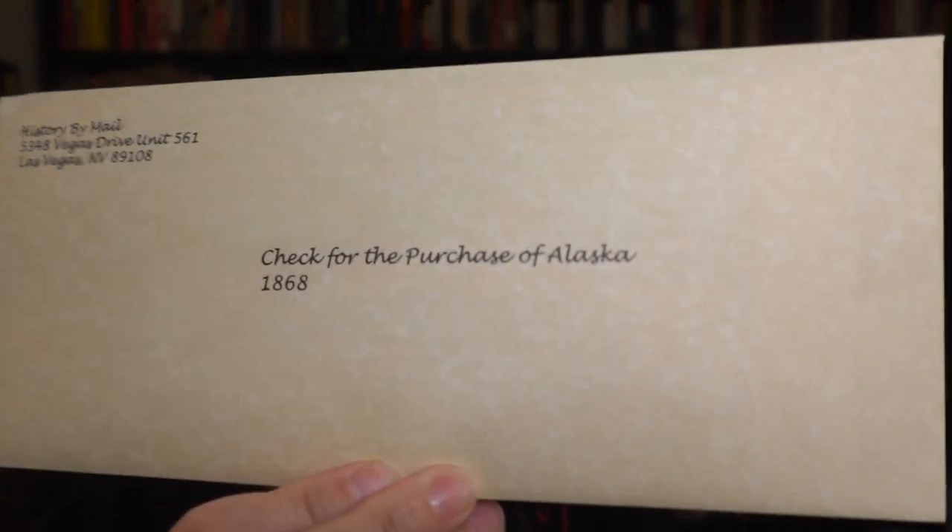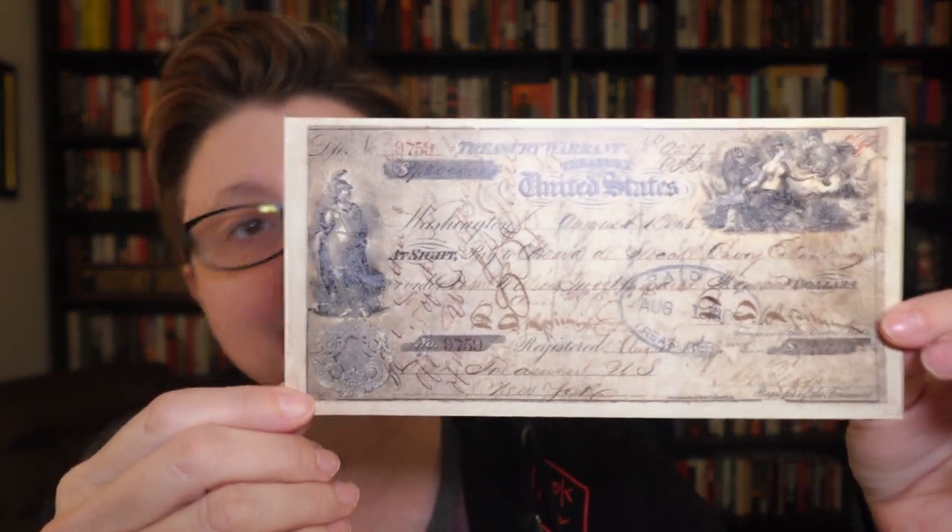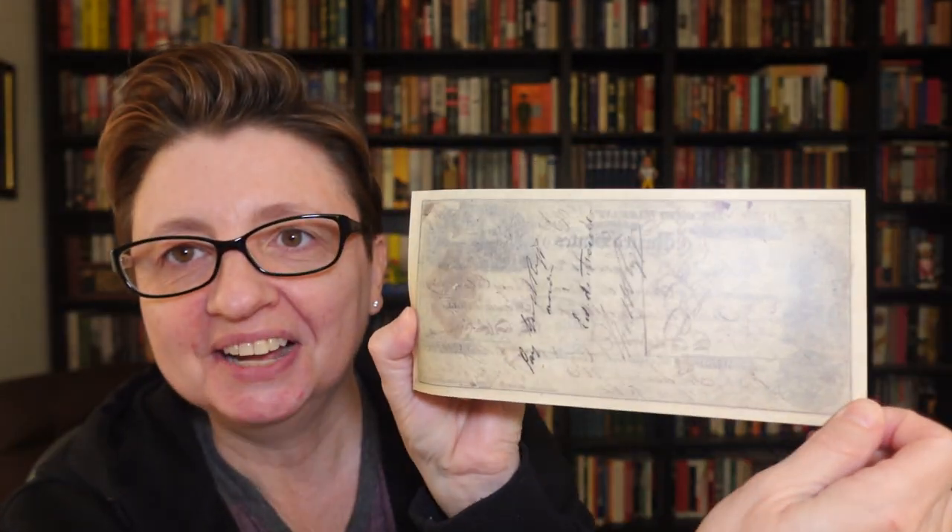The last sample I have to show you — then I'll let you go down into the description box and check out History by Mail. The last one is the Check for the Purchase of Alaska, 1868. I haven't done many of these — it's kind of fun. And I can use this as a bookmark for the big thick history books that I read. But this is the check — check that out, no pun intended.